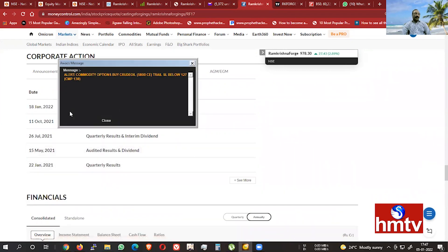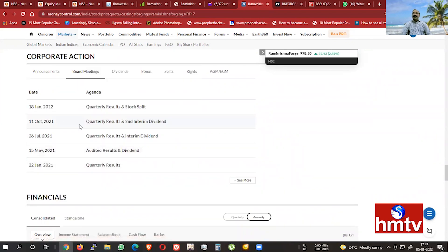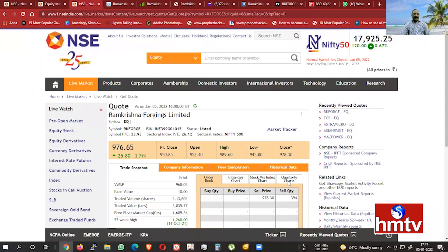We have a board meeting. There was a board meeting on the 15th of January. The result of this board meeting was a stock split. That is the main reason. The reason for the 15th January board meeting was the stock split.